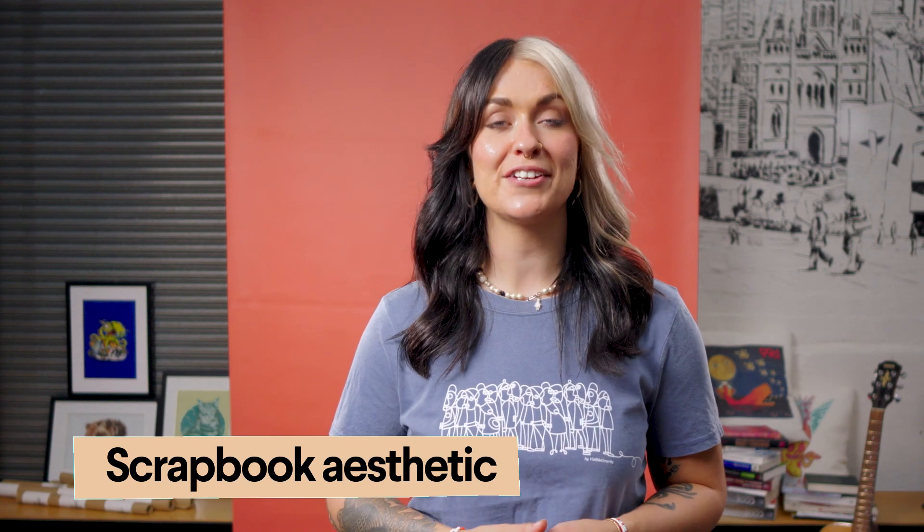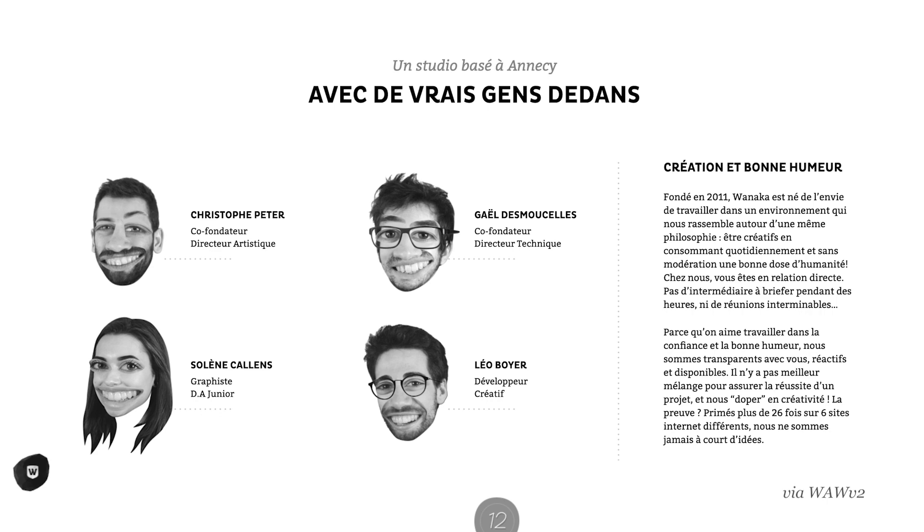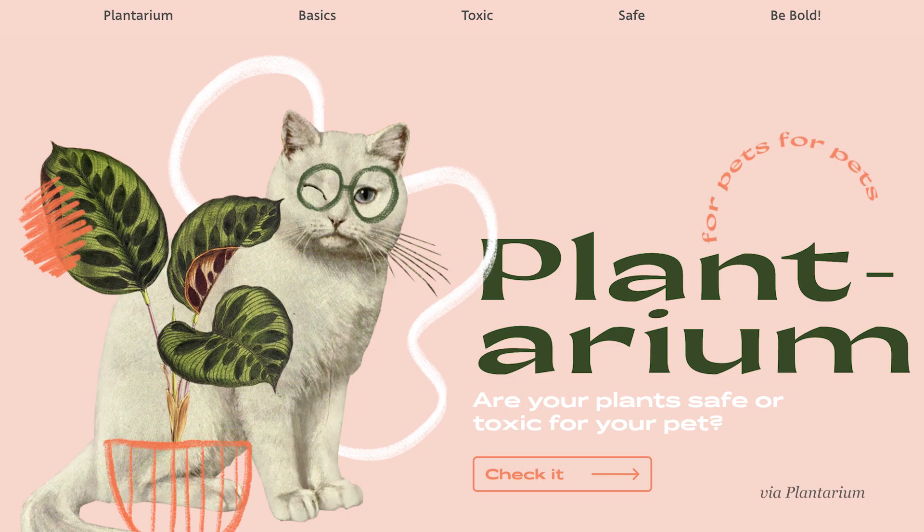Scrapbook aesthetic recreates the tactile experience of flipping through an old-school zine, instilling a sense of intimacy and imperfection in place of automated precision.